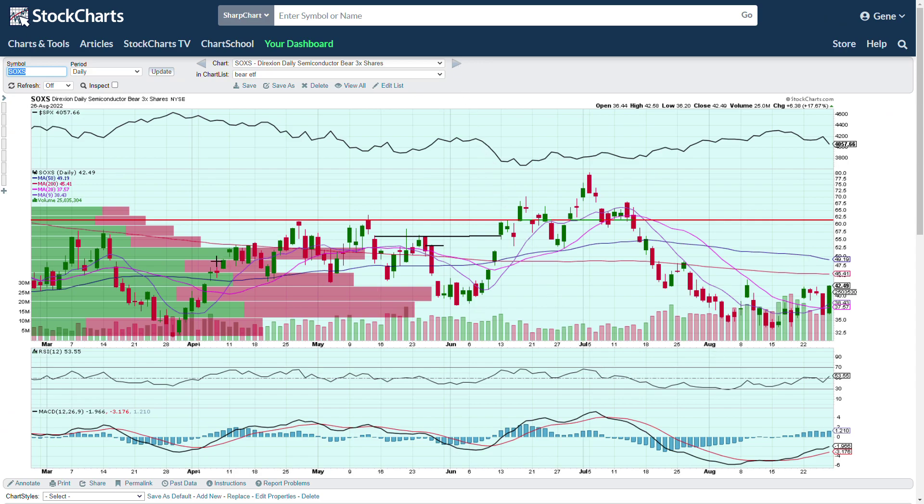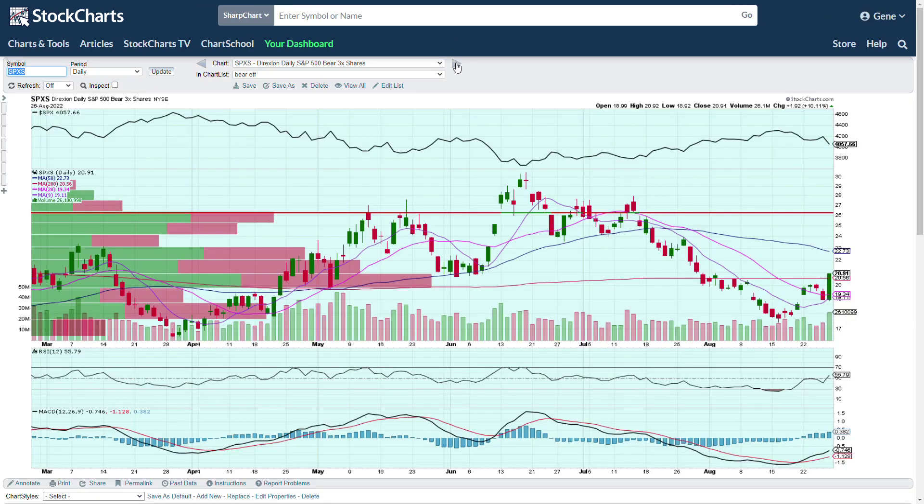SOXS is a three-times bearish ETF for the semiconductors. If semiconductors are pulling back, SOXS moves up. I also like SOXL — the bullish side — when semiconductors are pushing up. You could also open puts on SOXL, and the liquidity tends to be a little better in SOXL as well. You can see SOXS trying to push up and take out resistance here.